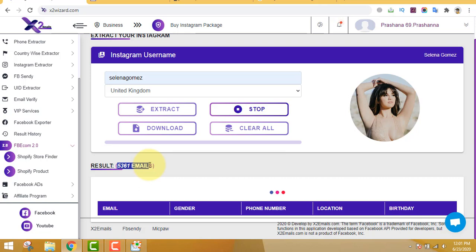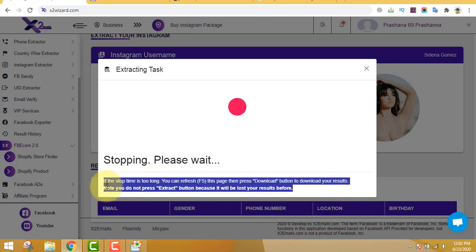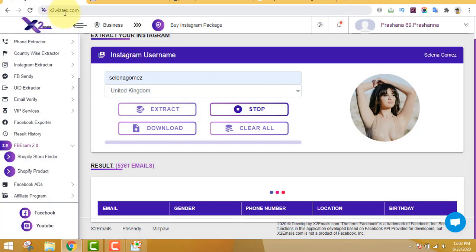When we stop the extraction it will still be extracting in the background, and you'll get around 6,000 to 7,000 emails. I'm stopping the extraction process now for this video. If the stop time is too long, you can see this bouncing ball - it keeps bouncing - so in order to get the software just go to x2wizard.com, you can see the URL here.